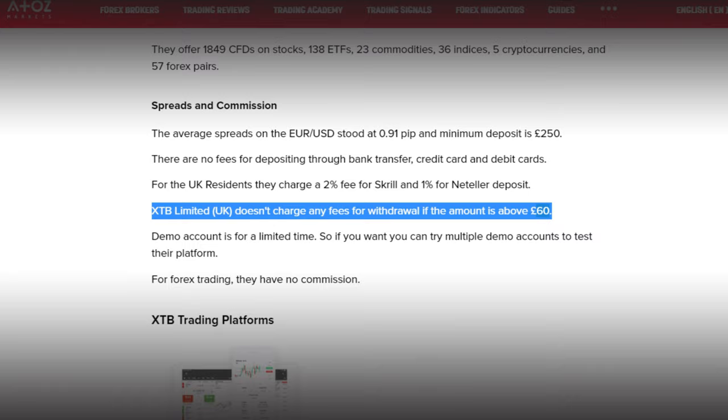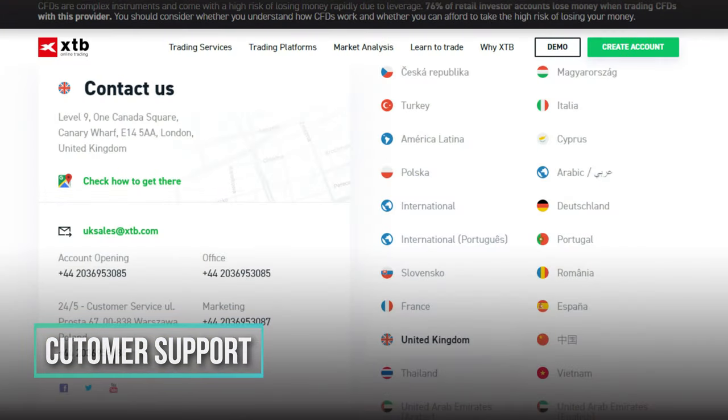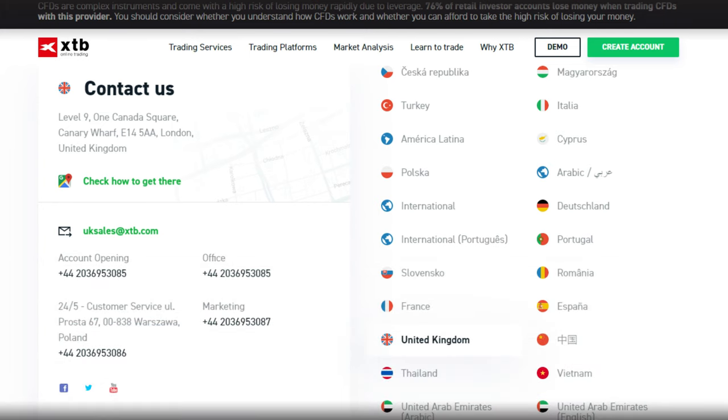For withdrawals, XTB doesn't charge any fees if the amount is above £60. Their customer support is available 24/5 through phone, email and live chat. If you need a quick reply, you can use their live chat. If you are interested in this broker, you can create an account using the link in the description below.